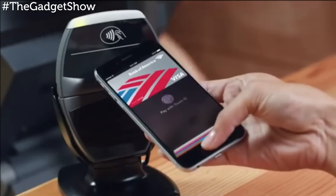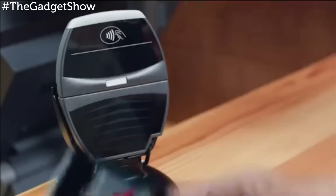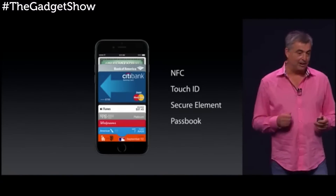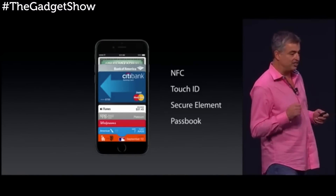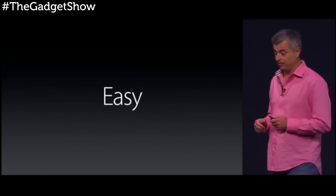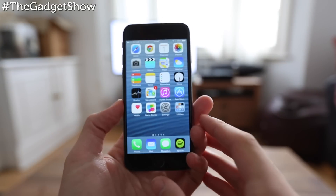Sadly there's no 4K video, as found on some of its rivals. In the UK, some highlight features on the new iPhone can't be fully assessed yet, like Apple Pay, which uses Touch ID and a newly added NFC chip to turn the handset into a contactless credit card. If they live up to what we've seen in the demo videos, this could be a massive selling point for the iPhone.